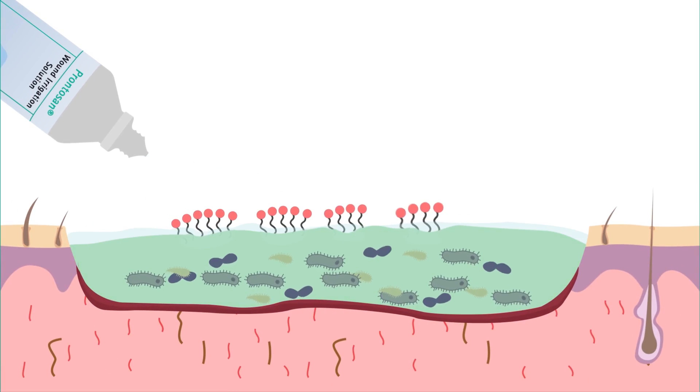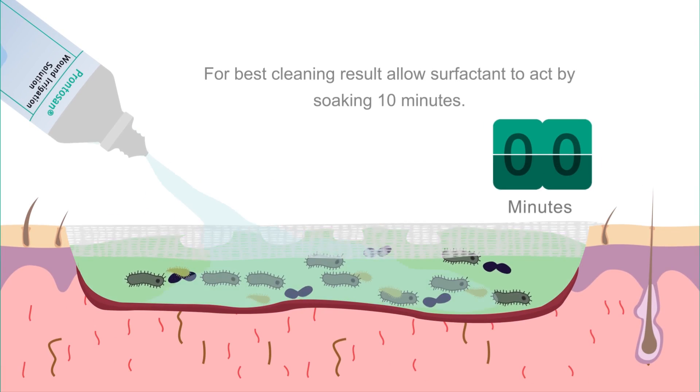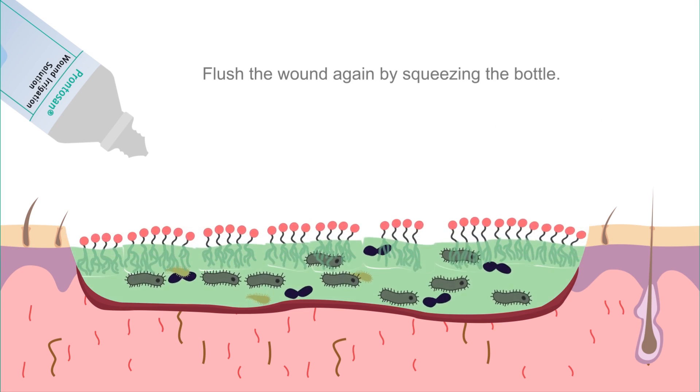How does Prontozan work? Betaine lifts off and removes debris and bio-burden from the wound bed. For best cleansing results: rinse, soak, and rinse again.